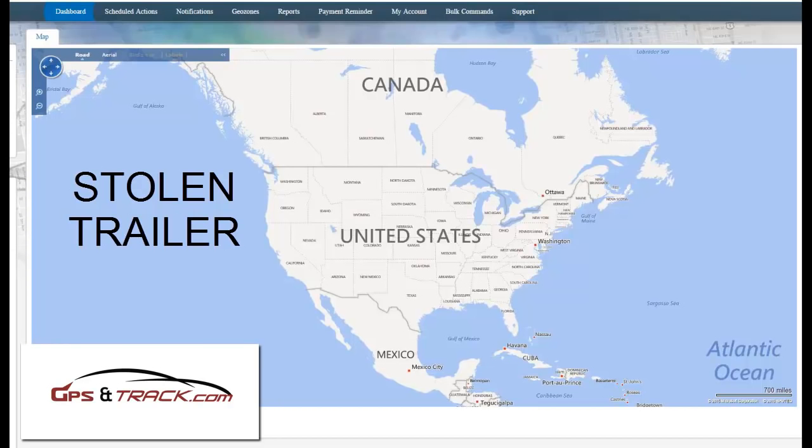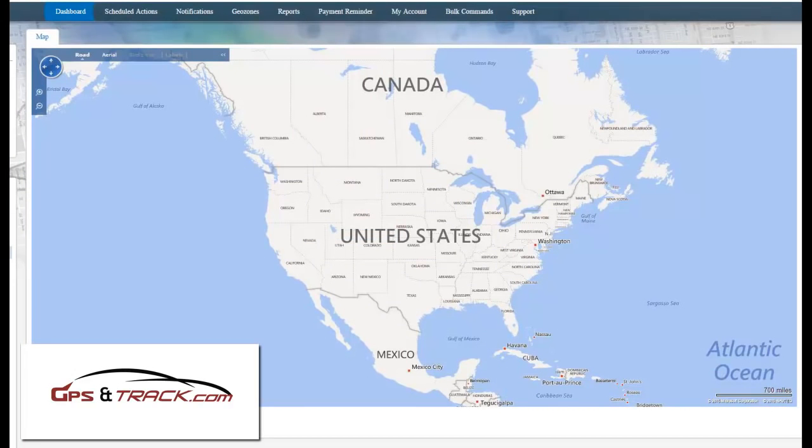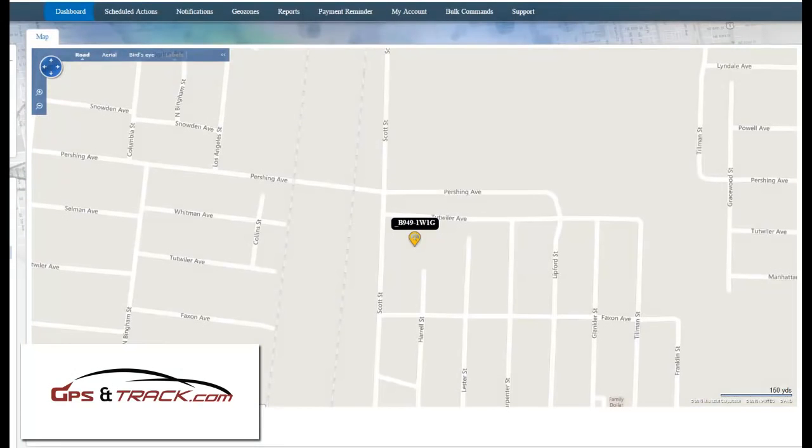This is a great example of how effective trailer tracking devices are. We had a client who bought a GPS tracker for the trailer with a five-year battery life some time ago, and they have it inside a storage facility.